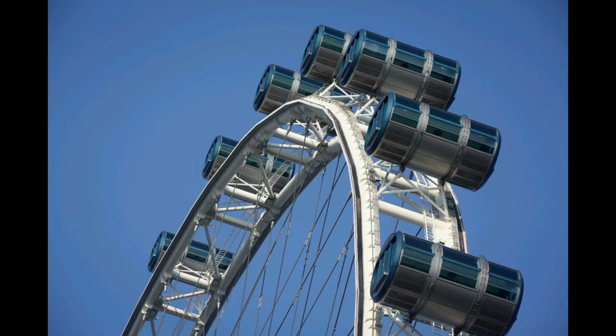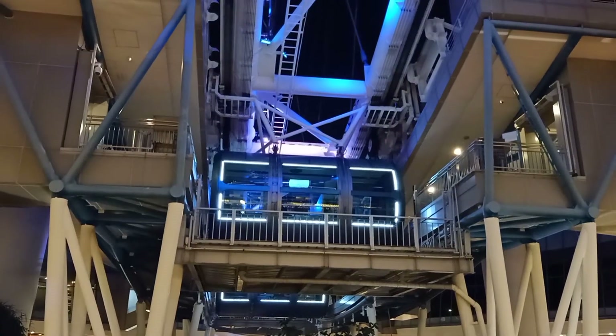This is 125 meters high. That's why we have 784 passengers here. There are 28 capsules here.